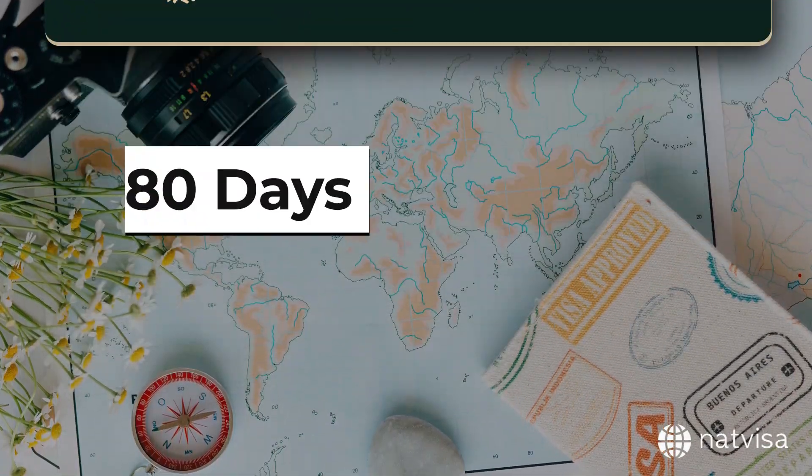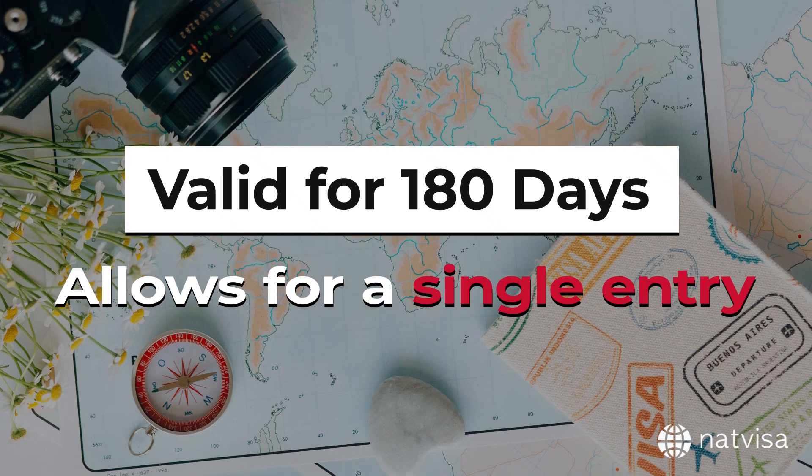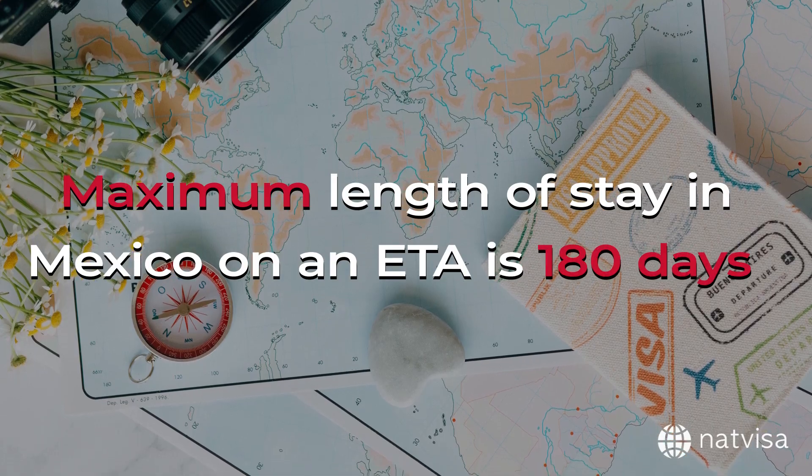The Mexico ETA is valid for 180 days from the date of issue and allows for a single entry. The maximum length of stay in Mexico on an ETA is 180 days.